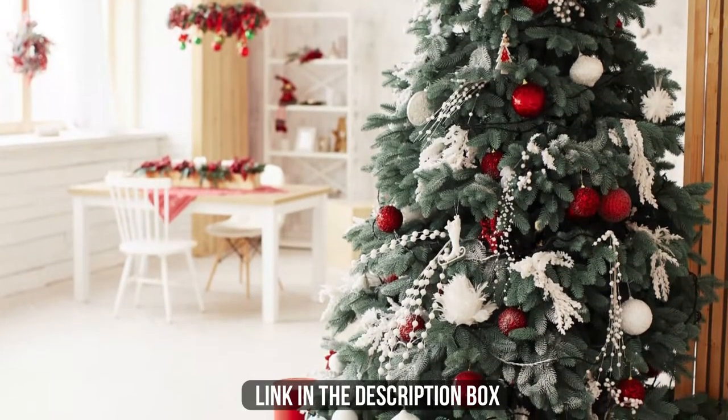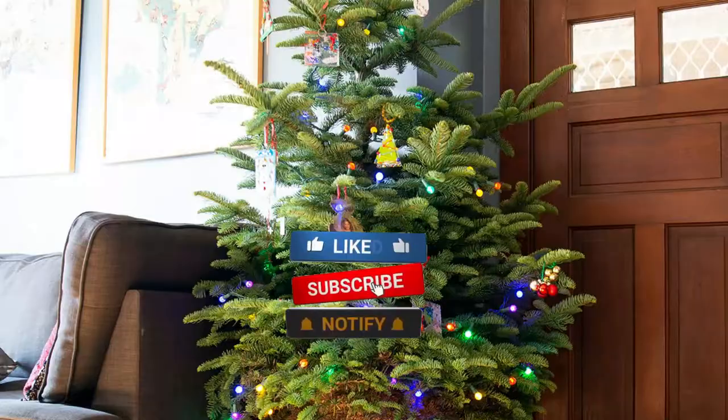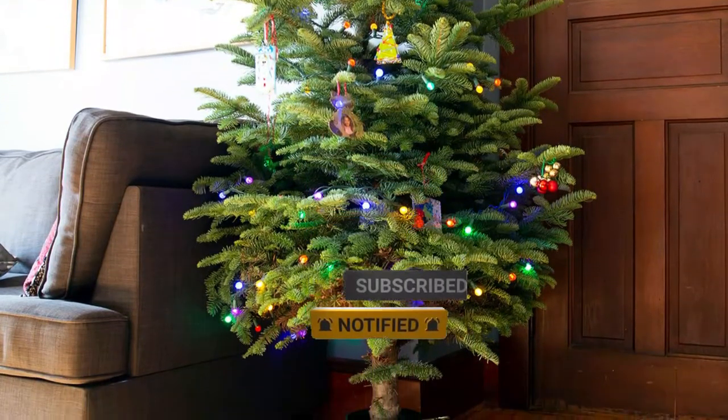Make sure to check the description box for all the links regarding the products mentioned. Don't forget to hit the subscribe button — we will be back with more videos soon.